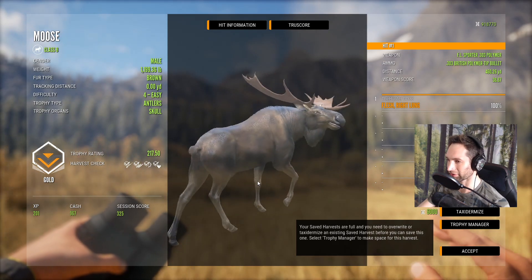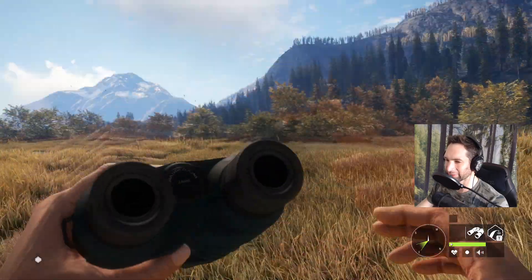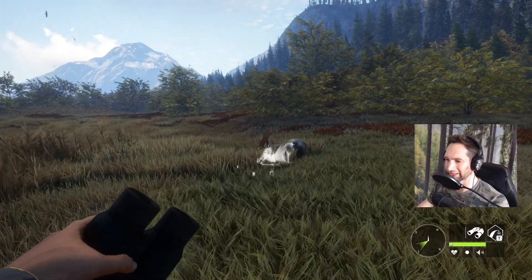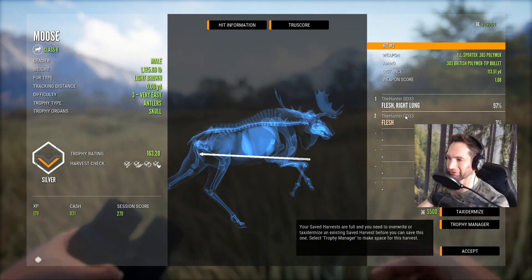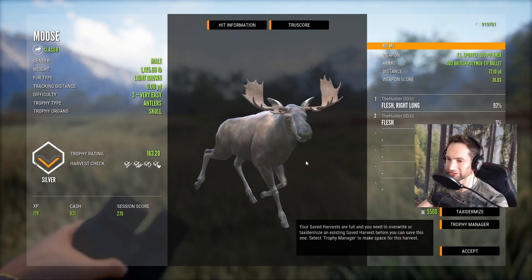And you can see right there - that's gonna be our second bull that we just took down. He didn't go another 50 yards after that second shot, so I believe we probably got a lung and intestine hit on this bull. Yeah, we did hit him two times - first shot was a perfect right lung shot as he was quartering away, but not a ton of penetration - 77 yards and a 163 moose.